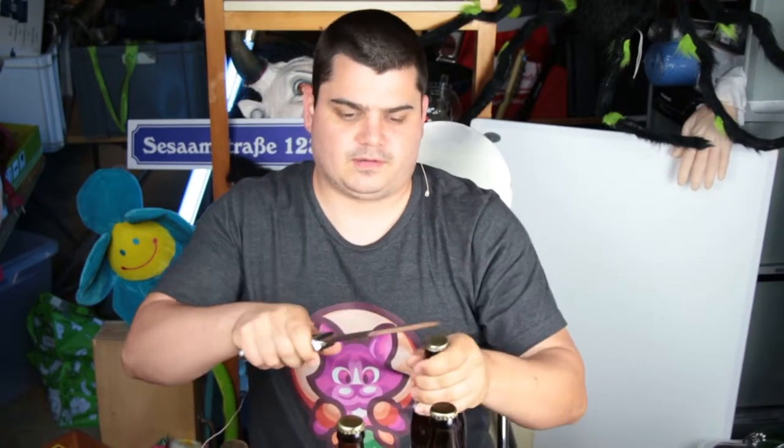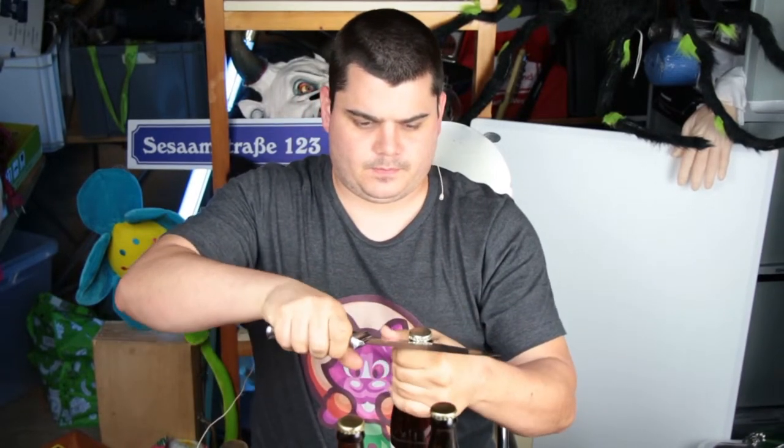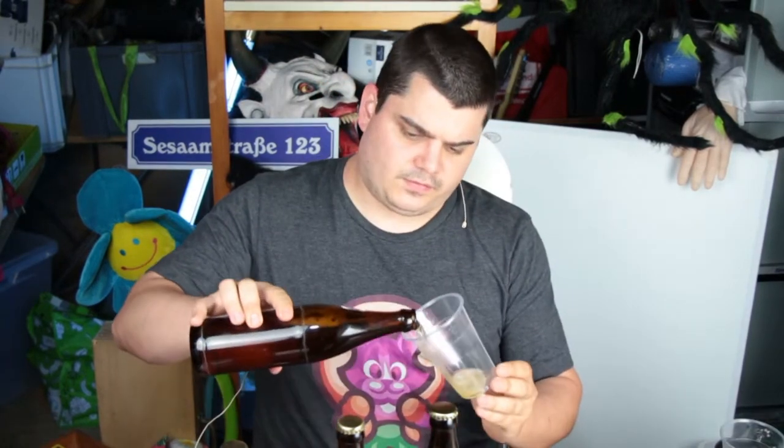We begin with the Pils, and of course I take the German expedition knife. The Pils — I know it very well because I often bought it.